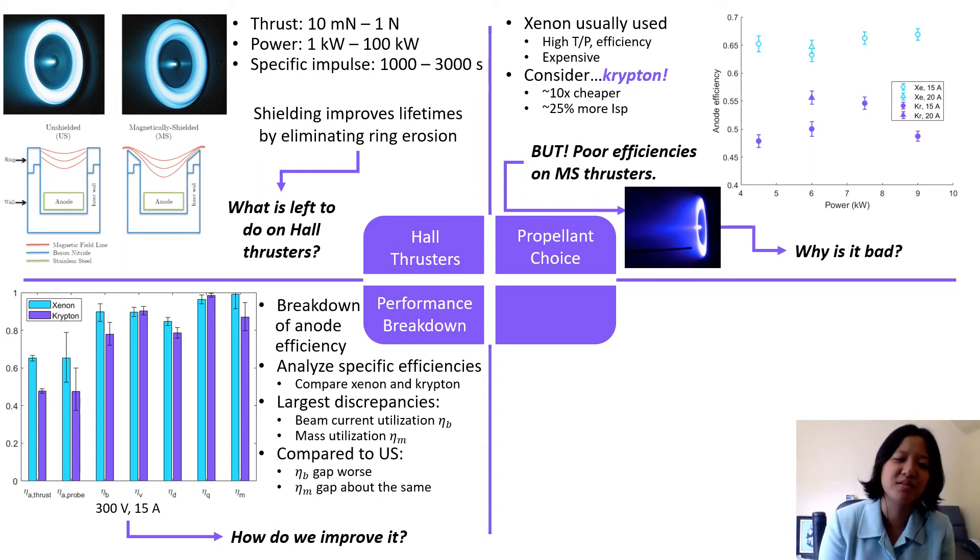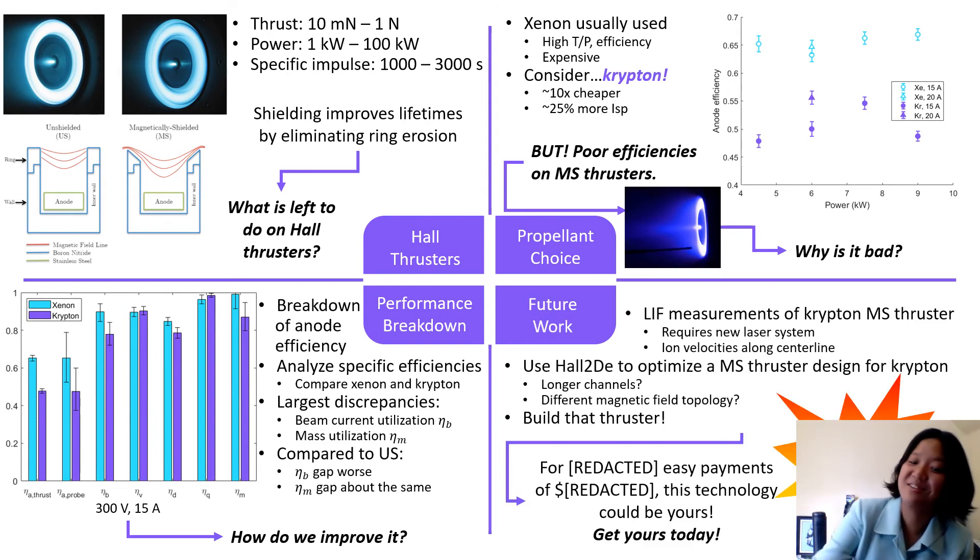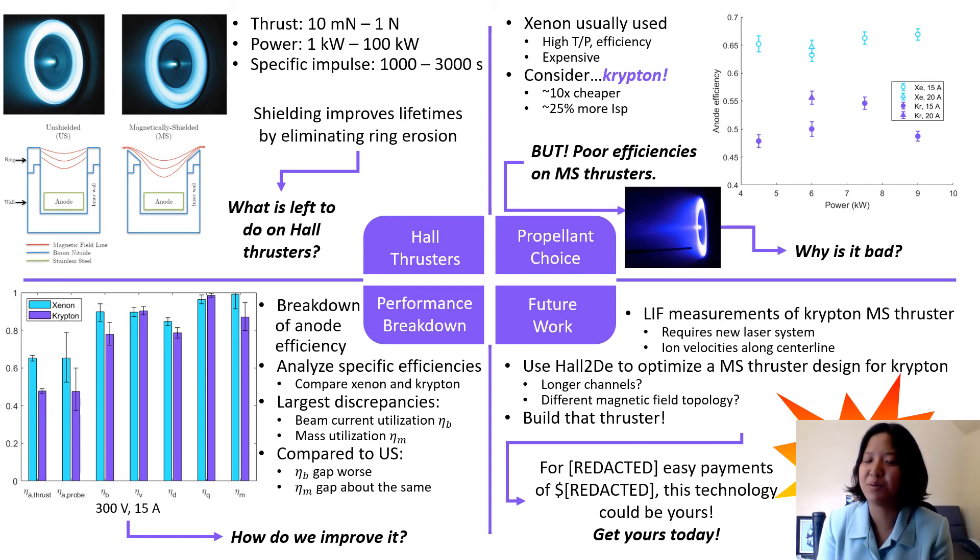Now that's all very interesting, but how do we improve it? We can improve it by using simulations. HALT2DE is a simulation software that we can use to help us optimize a magnetically shielded thruster design for Krypton.